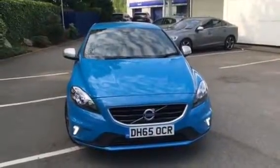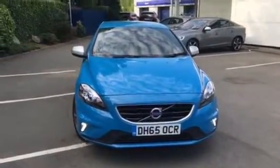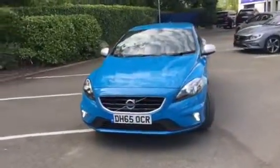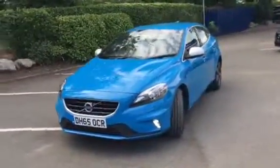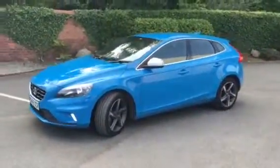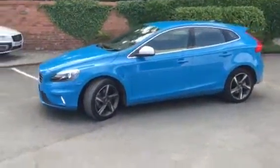Morning ladies and gents, welcome to Ridebook Volvo here in Chester. Just a short video clip to show you this 65 plate V40. It's the R-Design D2 engine, and it's one of our company demos for sale at this moment in time.